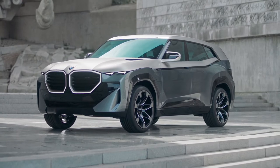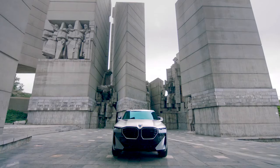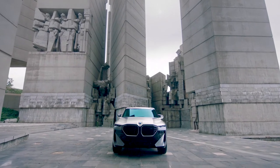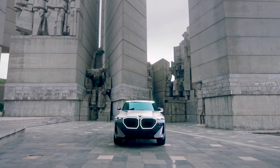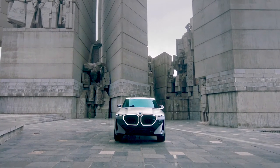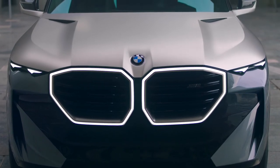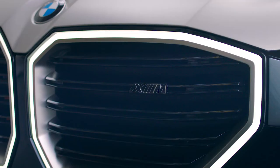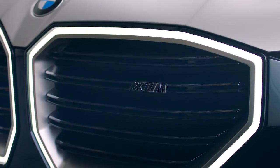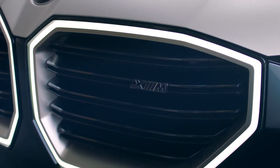Deep pile carpeting with a diamond pattern adds to the exclusive impression. The visual highlight of the cabin is its headliner with a three-dimensional prism structure. A combination of indirect and direct lighting produces a relief-like structure which showcases the headliner as an exclusive work of art. Together with the ambient lighting, it highlights the BMW Concept XM's blend of luxury and comfort to extremely striking effect.